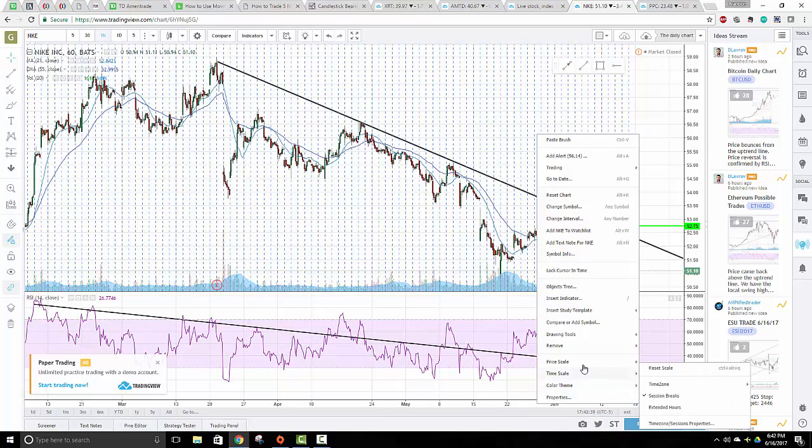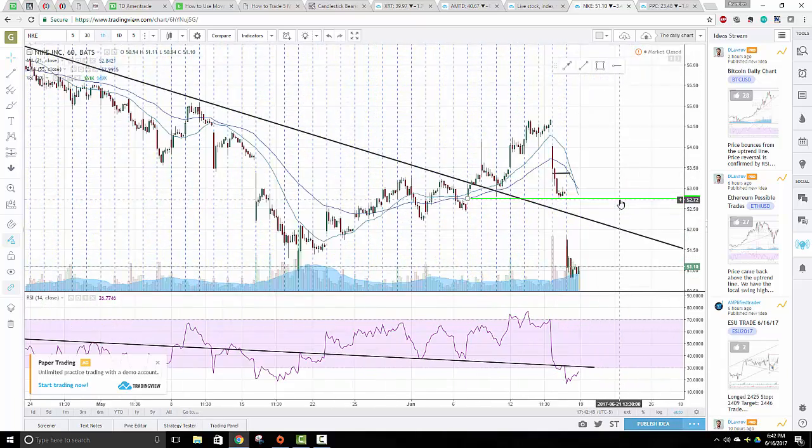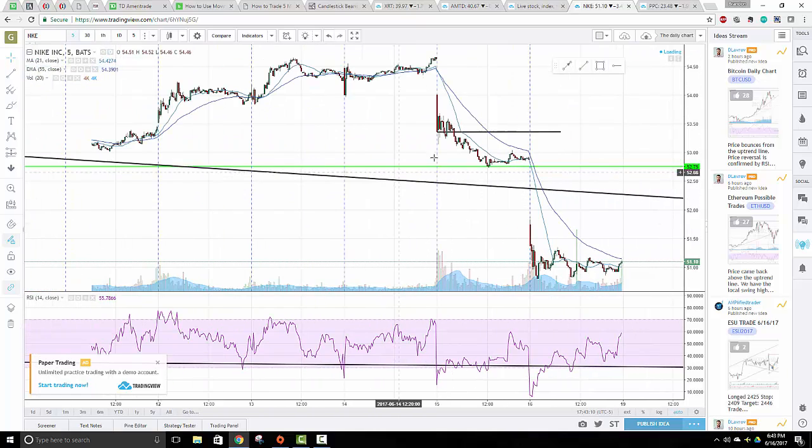The blue lines are just session breaks. Getting in here buying that breakout - the last two days I've been absolutely crushed in Nike. So let's take a look at what we can learn from Nike. The news was released here and this is essentially what happened - we have a gap down in the morning on the five-minute chart.